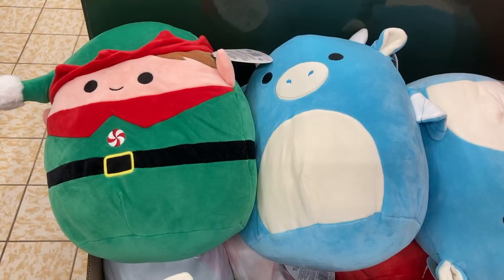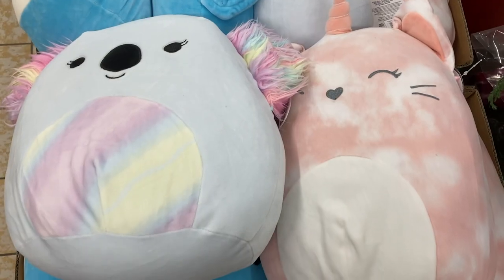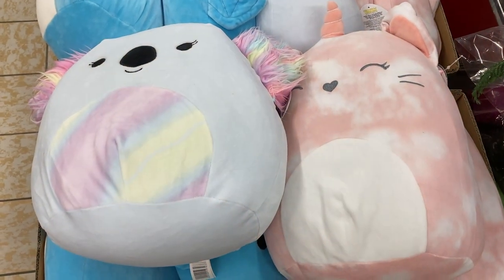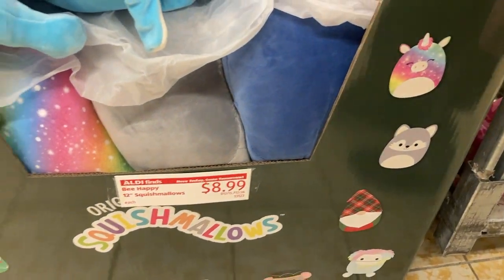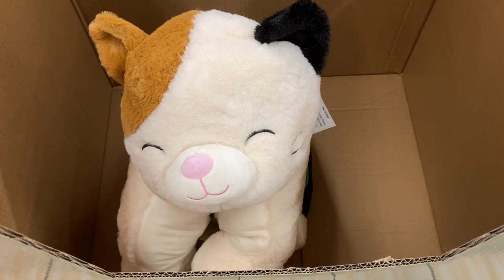They have so many new Christmas toys for kids and I honestly just didn't have time to film everything, but there was a big display of these Squishmallows at the front of the store and I thought they were so cute. You can see there are a bunch of different characters. Plus they had this giant kitty pillow too which I thought was really adorable.